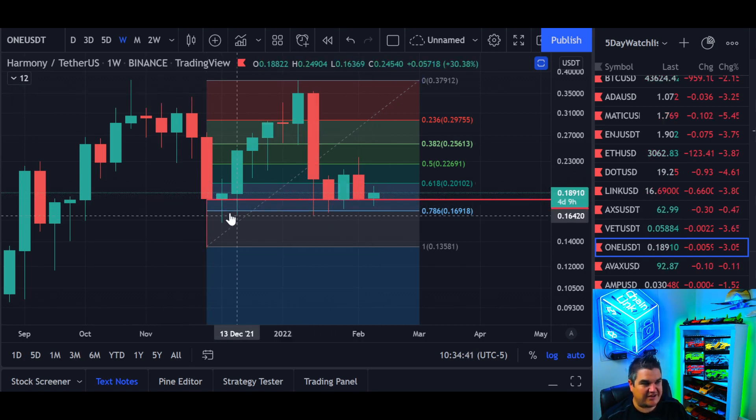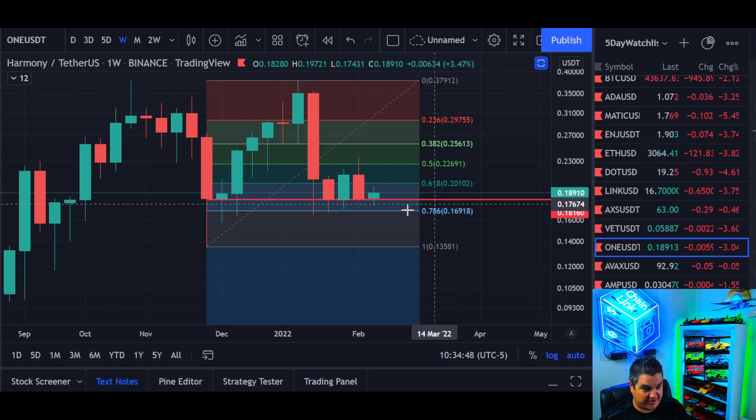So have we bottomed? I think it's more likely that we have than haven't, because of the red line that I have drawn here, and you have all of these touch points at the 786 on the Fibonacci retracement.